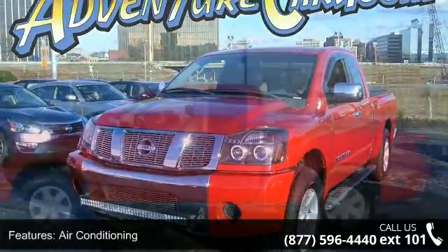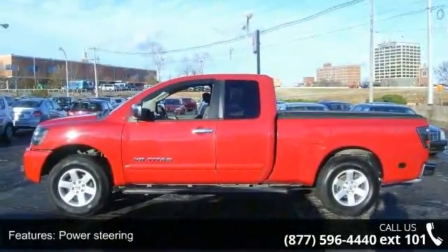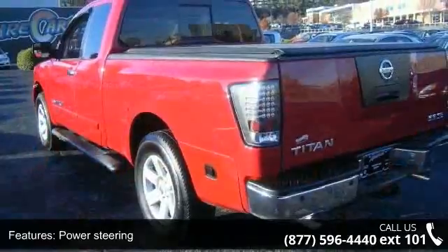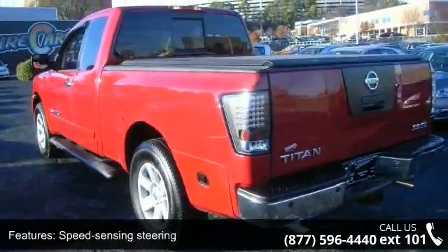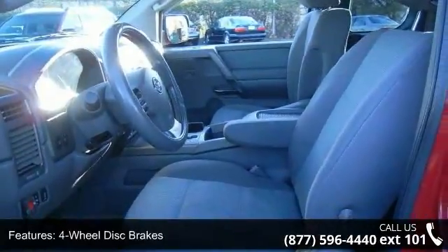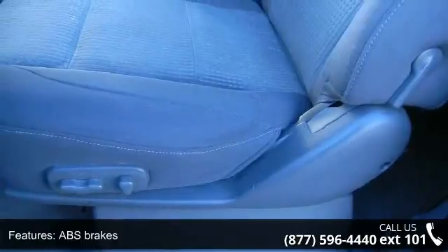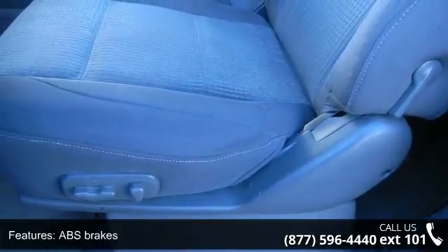Some of the top features included with this vehicle are air conditioning, power steering, speed sensing steering, four-wheel disc brakes, ABS brakes, anti-whiplash front head restraints, dual front impact airbags, front anti-roll bar, front wheel independent suspension, and occupant sensing airbag. This car won't be available much longer.